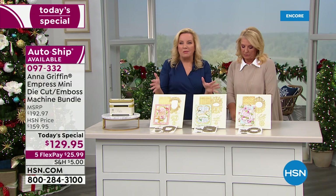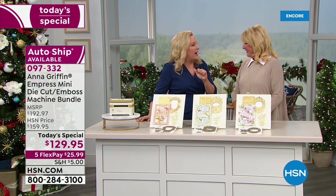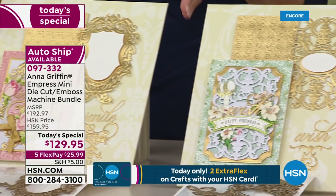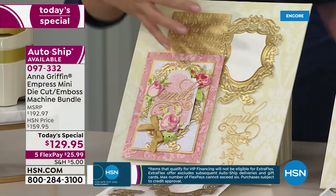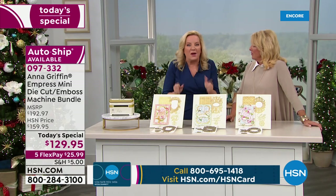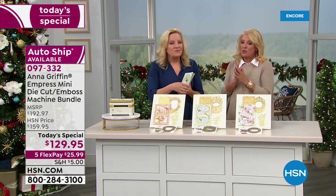We were the first craft company to bring auto ship to crafts — and that was 10 years ago. One of the things that's really amazing about putting together an auto ship is how unique each individual bundle is, and how beautiful they are. They become collector's items. You go, 'Oh, I can't wait for my next package from HSN' — it's always a surprise because you forget you got it and then it arrives.